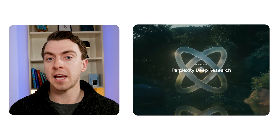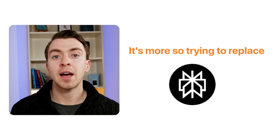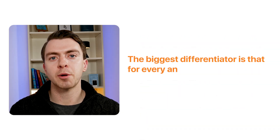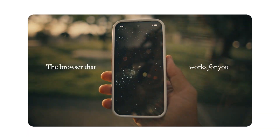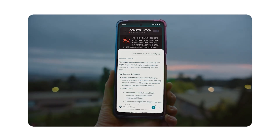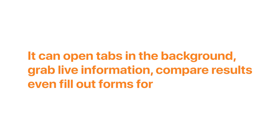Next up is Perplexity, the research engine. Perplexity is not trying to be ChatGPT — it's trying to replace Google Search. For research, fact-checking, or finding sources, it's probably the best tool out there. The biggest differentiator is that every answer comes with citations in the form of clickable footnotes, so you can go directly to the source. You're not just getting an answer, you're getting the sources. Perplexity has also launched its own AI-native browser called Comet — it's a full browser where Perplexity can run autonomously, open tabs in the background, grab live information, compare results, and even fill out forms for you.